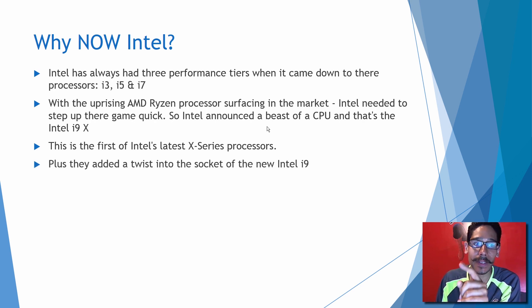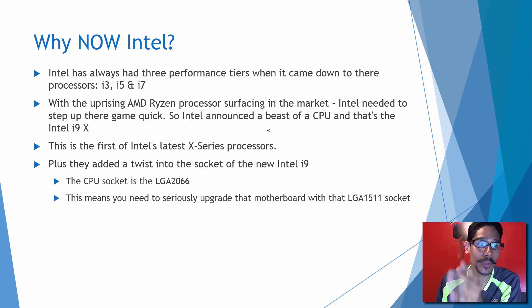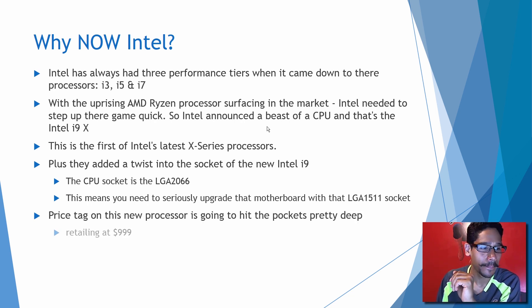Intel added a twist with the new socket — the LGA 2066. This means you need to seriously upgrade that motherboard with that LGA 1151 socket. The price tag on the new processor is going to hit the pockets pretty deep, retailing at a thousand dollars.